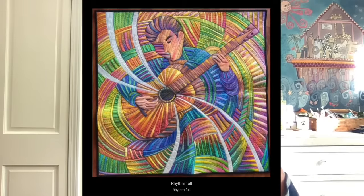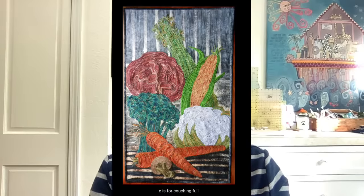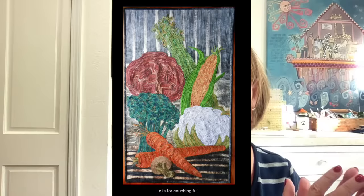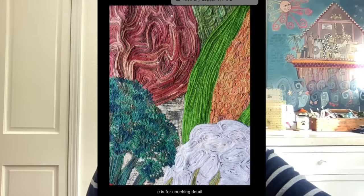So let's take a look at some of her quilts. I went to her website and there were so many to choose from that I just started grabbing them. This is called Rhythm Full — check out the quilting on that, it is just absolutely beautiful. And I do have a video after we go through this. Okay, C is for Couching. You just saw one kind of work she does, and now here's another kind where there's couching in it. Fortunately, there was a close-up on her site.